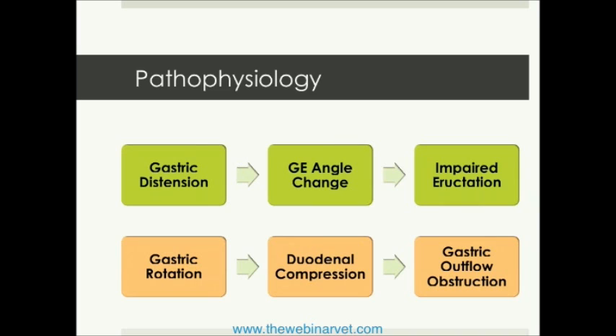Combined with the fact that the stomach has rotated along its long axis, this induces a state of duodenal compression. Now the exit from the stomach is blocked as well.